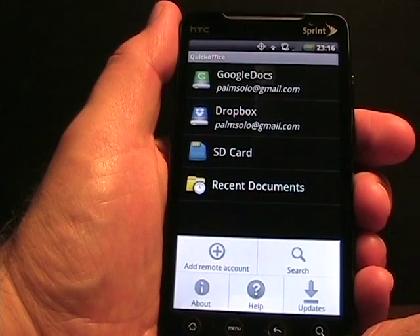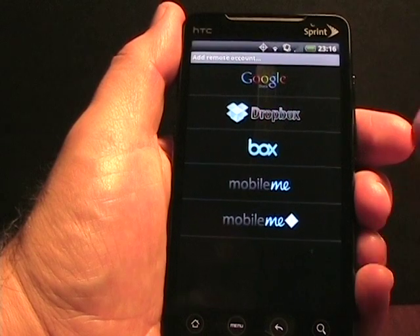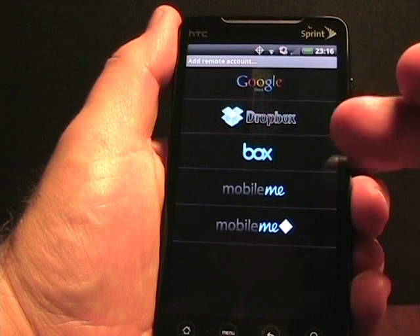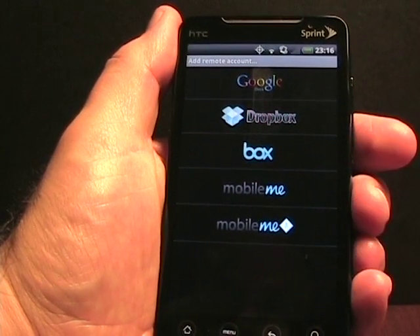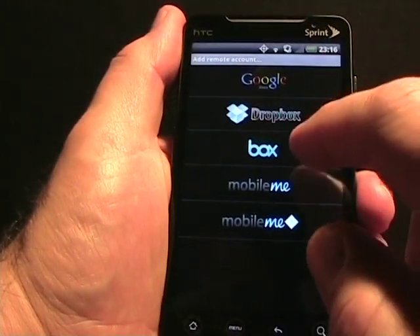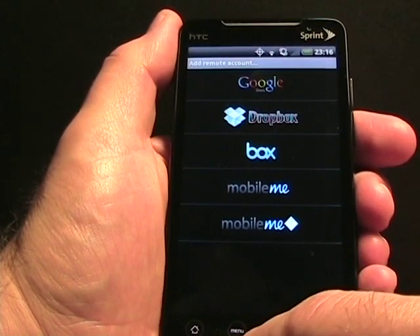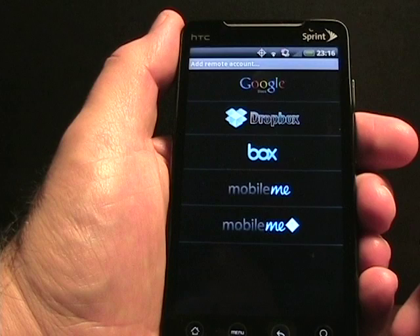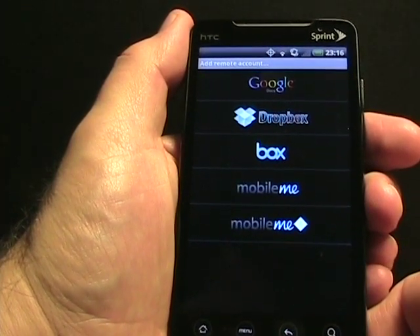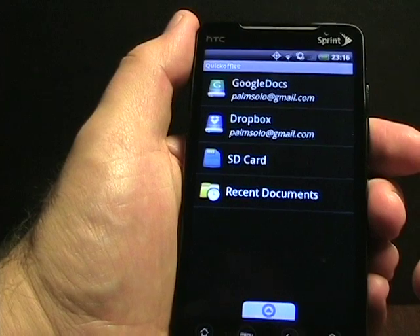The new feature we haven't seen before on Android Office applications is 'Add Remote Account.' If I tap on that, you'll see my current choices: Google, Dropbox, Box, MobileMe, and another MobileMe. I don't have a MobileMe account, but I have set up Google and Dropbox, and I also have a Box account somewhere. Knowing the way they've gone with previous iPad and iPhone versions, I'm sure we'll see even more support for things like SugarSync or other document storage repositories.